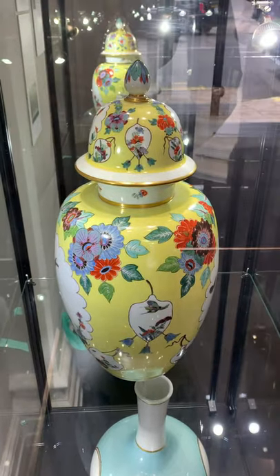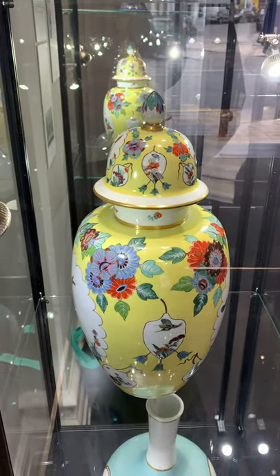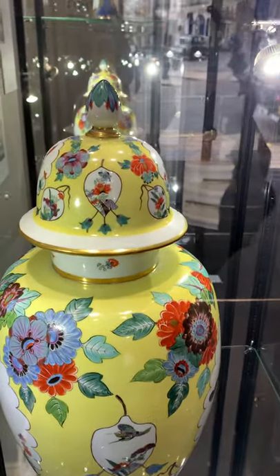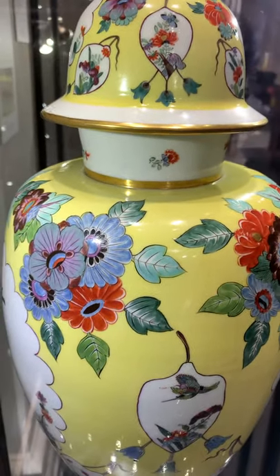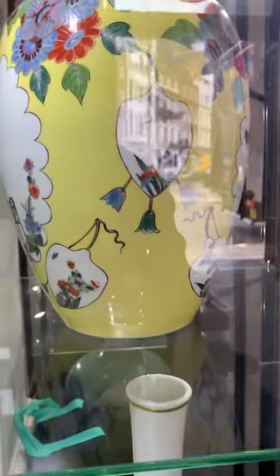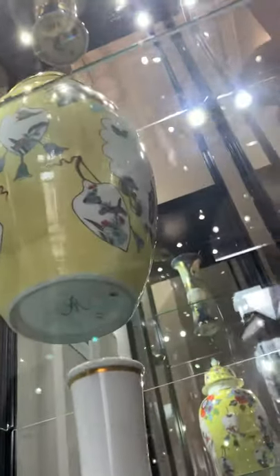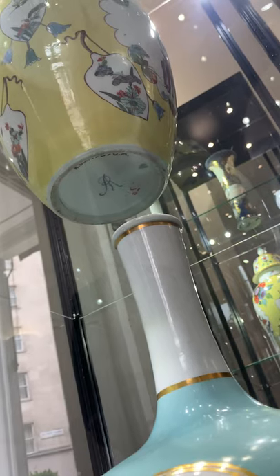You could almost think these jars were painted yesterday. The quality is simply breathtaking. Look at these enamels, cartouches — just spectacular, as will be the Augustus Rex mark to the base.